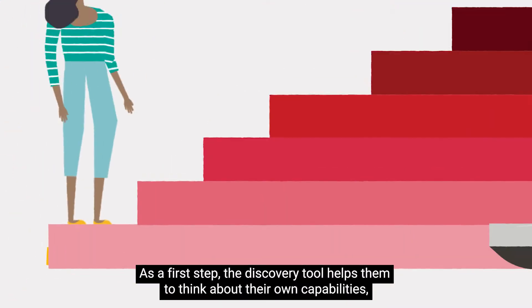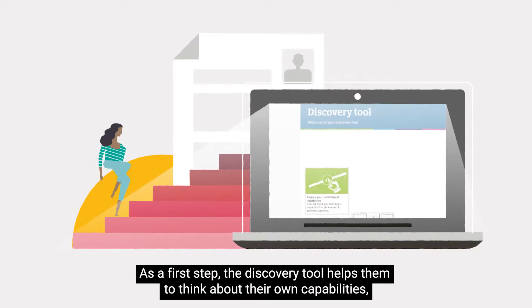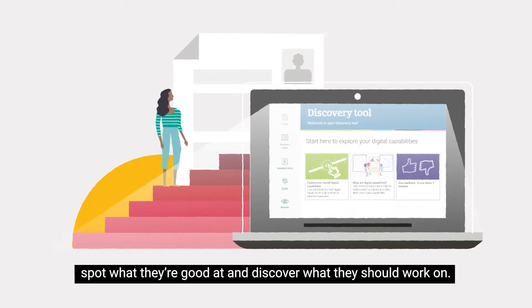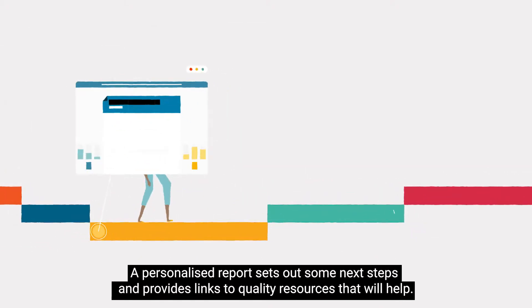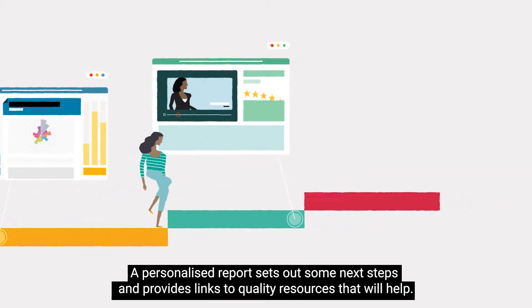As a first step, the discovery tool helps them to think about their own capabilities, spot what they're good at and discover what they should work on. A personalised report sets out some next steps and provides links to quality resources that will help.